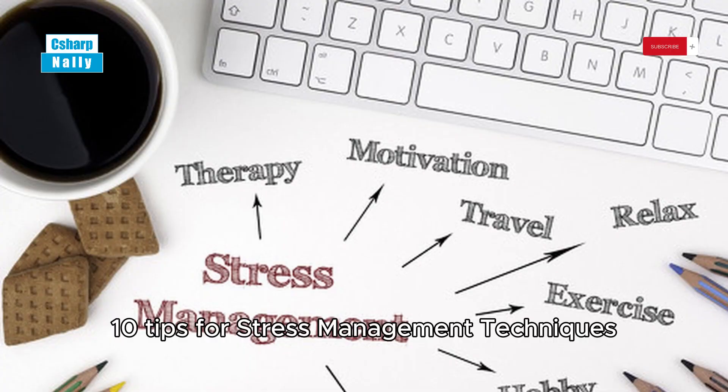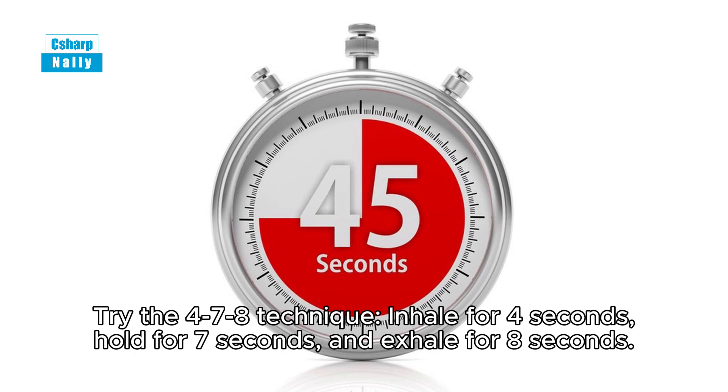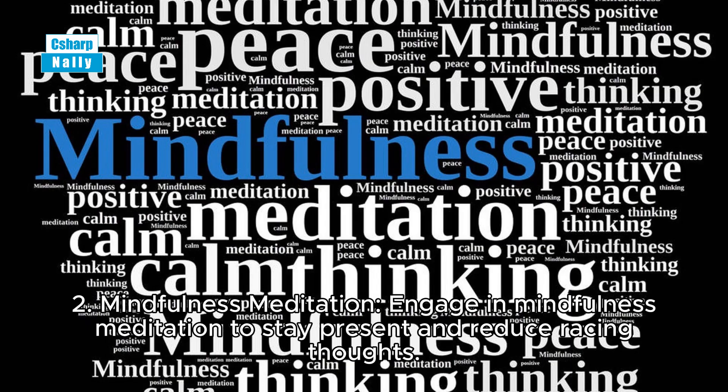10 tips for stress management techniques. Tip 1: Deep breathing. Practice deep breathing exercises to calm your nervous system. Try the four-seven-eight technique: inhale for four seconds, hold for seven seconds, and exhale for eight seconds.